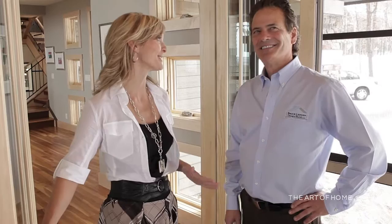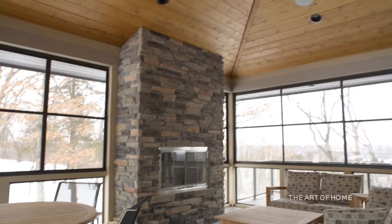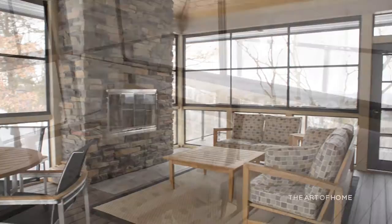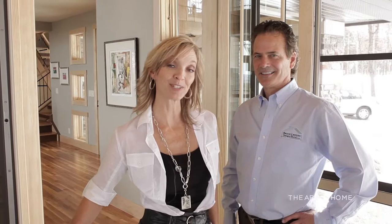Now we'll tour the three-season porch with Bruce Lenzon. The screen porch is gorgeous with the panoramic views. This is a three-season porch — it starts with the coffered wood ceiling, a wood burning stone fireplace, and floor-to-ceiling windows which convert to a full screen effect. It has a place for dining and a sitting area, and then it goes out to a view deck which circles right back into the home through the other set of doors into the great room. A little piece of paradise. Coming up next, we'll tour the lower level of this prairie-style masterpiece right here on The Art of Home.